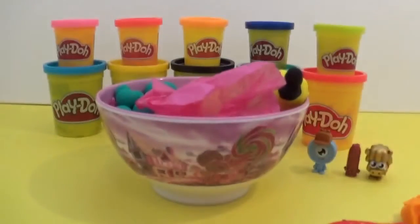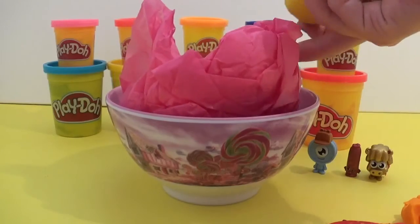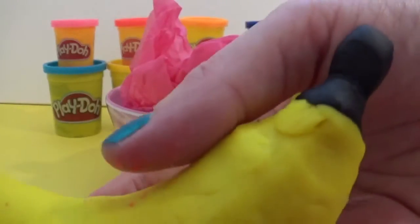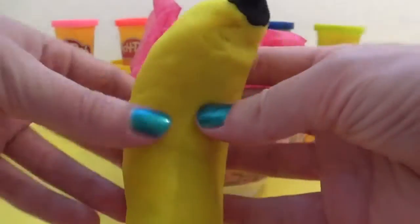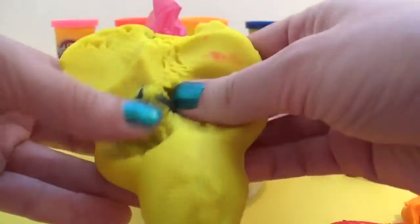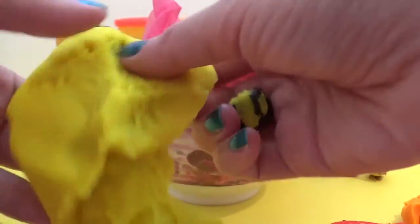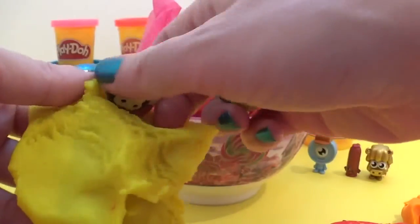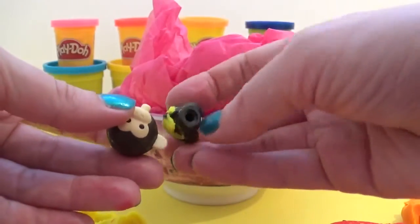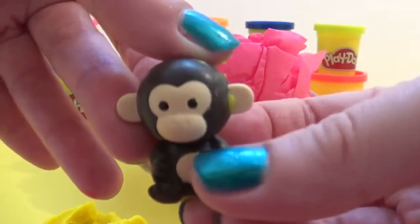And finally, we've got a banana. Yum yum. Let's check it out. Oh look! We need to put him back together. It's Mr. Cheeky Monkey!